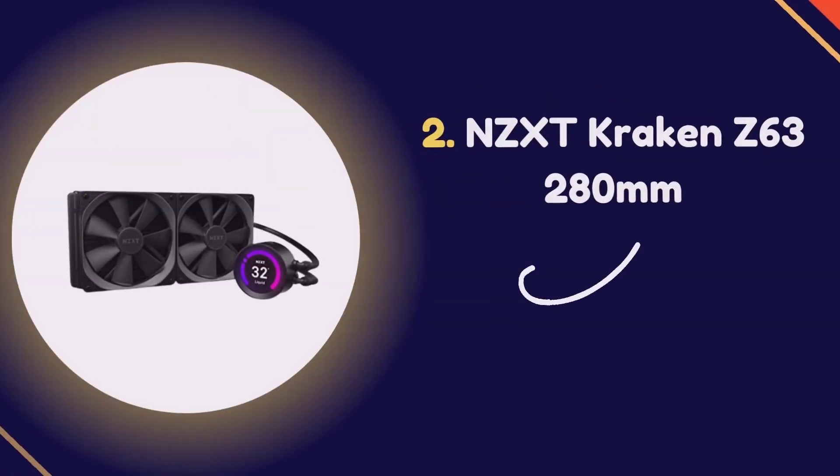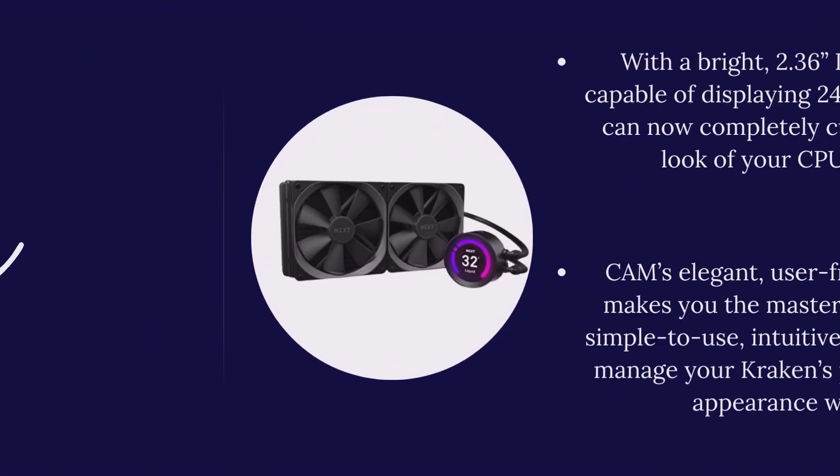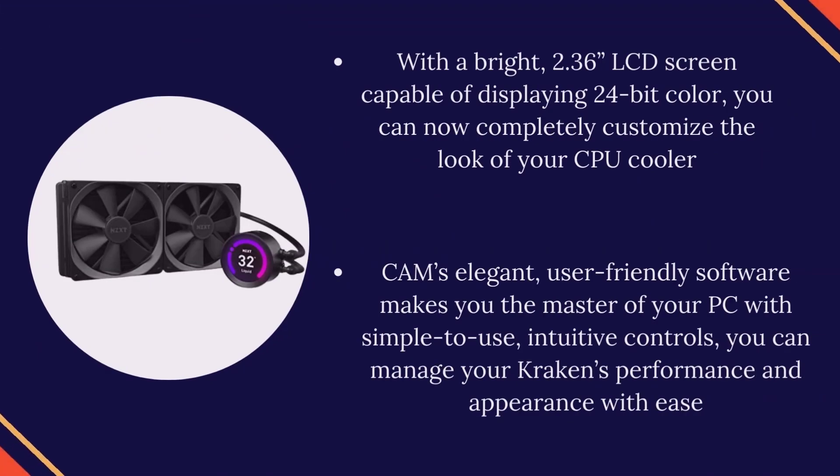Number 2: NZXT Kraken Z63 280mm. With a bright 2.36-inch LCD screen capable of displaying 24-bit color, you can now completely customize the look of your CPU cooler. CAM's elegant, user-friendly software makes you the master of your PC with simple-to-use, intuitive controls — you can manage your Kraken's performance and appearance with ease.